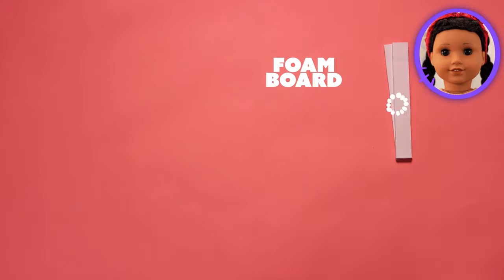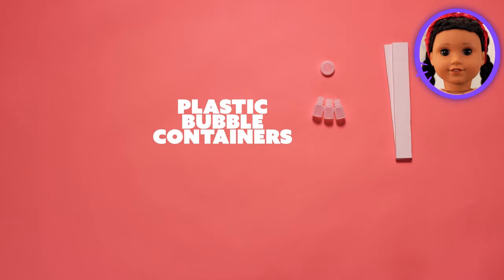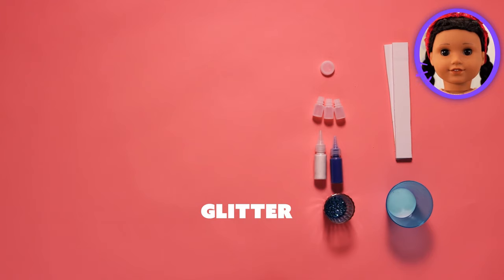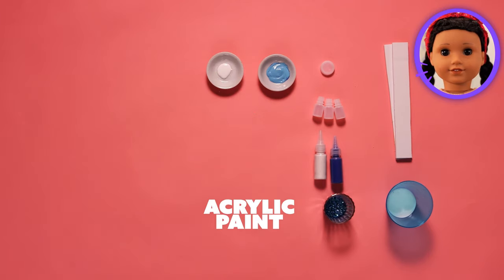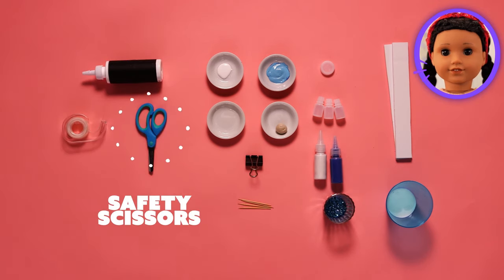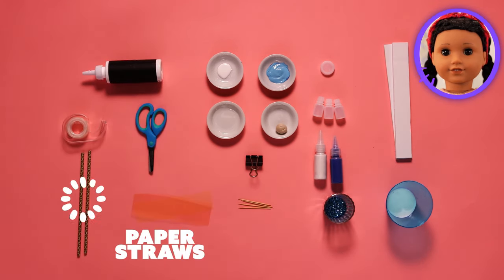Here is what we'll need: foam board, bottle cap, plastic bubble containers, colored sand, Mod Podge, glitter — my favorite ingredient! — acrylic paint, air-dry clay, binder clip, toothpicks, craft glue, tape, safety scissors, a tool, and straws!